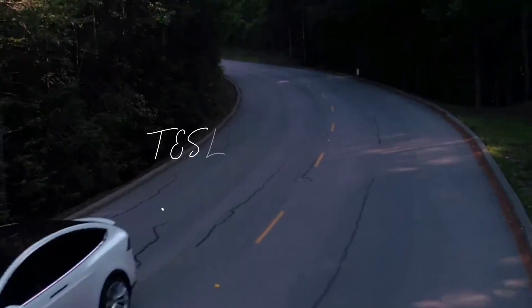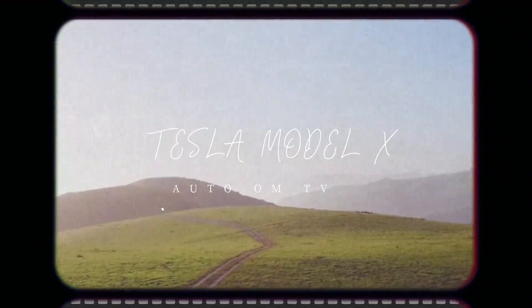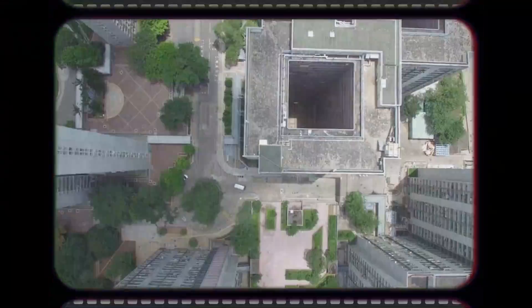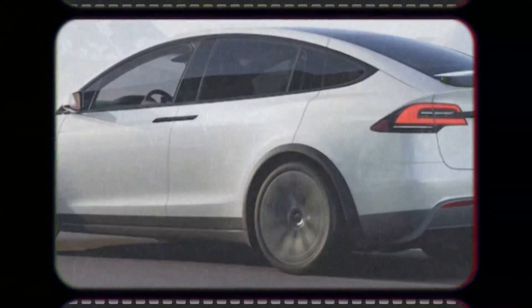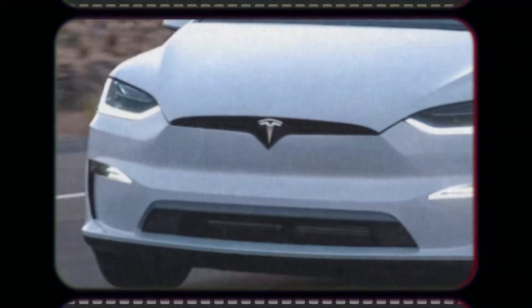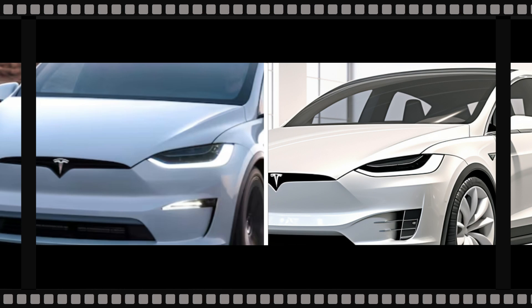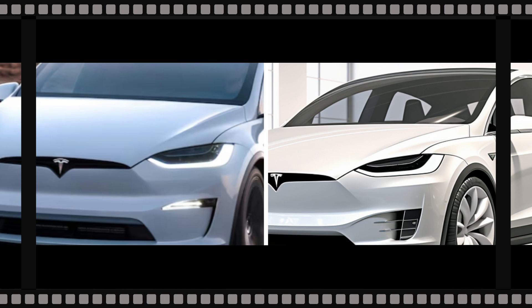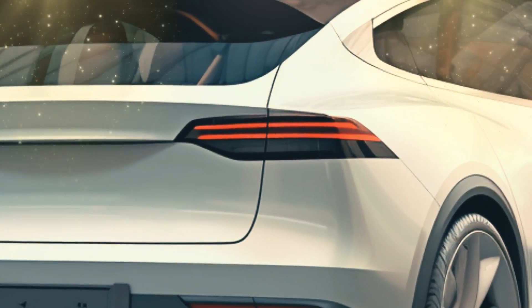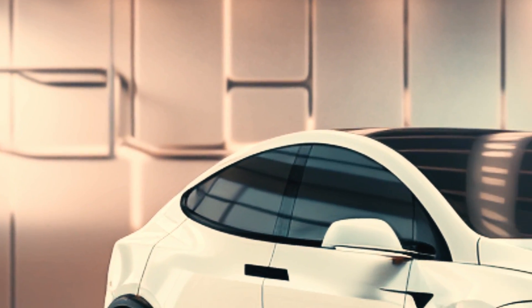Now let's talk about the odd one out in the Tesla range: the Model X SUV. Despite its lower sales and some funky features like falcon wing doors, it's been a standout choice for those seeking a spacious electric ride. However, change is on the horizon — rumor has it that Tesla is considering a switch to side-hinged rear doors, a move that could simplify things and enhance customer satisfaction.